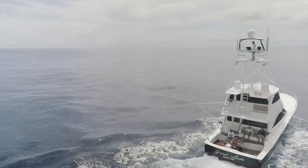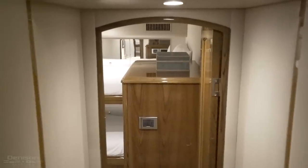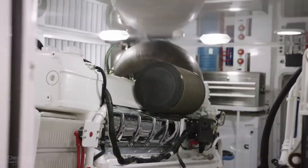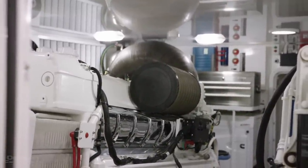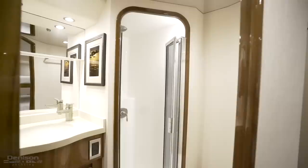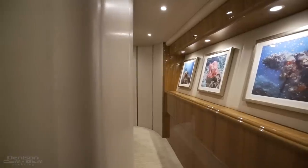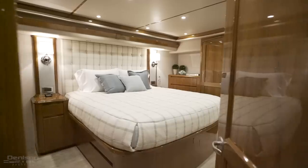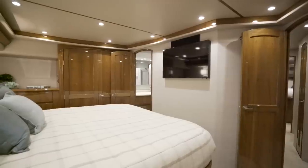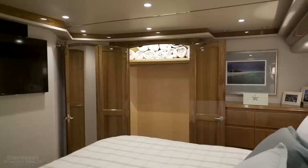Grand Duke features four ensuite cabins sleeping up to eight guests and crew. What I love about the layout is that the aft most cabin, which doubles as the crew accommodations, gives you direct access to the engine room — something you're not going to find on a lot of sport fish boats. Moving forward down the companionway to port, you step into your master cabin. A common theme throughout the guest accommodations is the large amount of storage. Here in the master cabin, to both port and starboard of the centerline queen berth, you're going to have his and hers hanging cedar-lined closets.